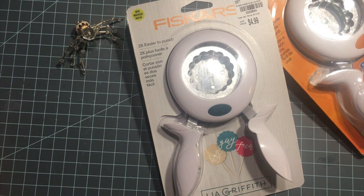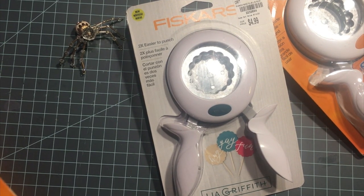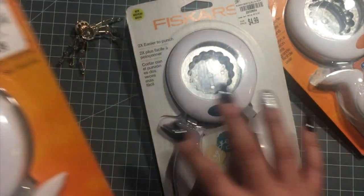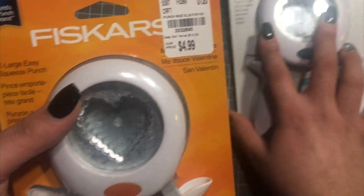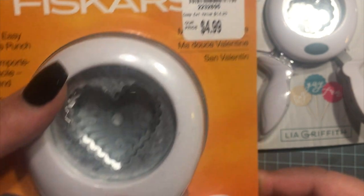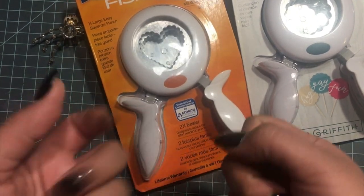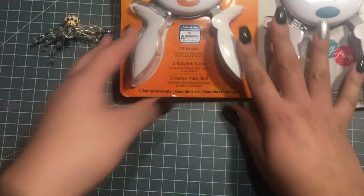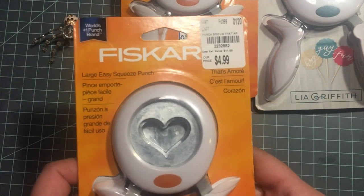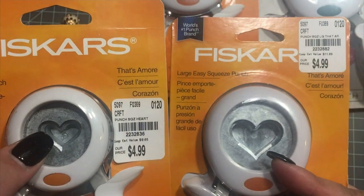I love, love, love hearts and I think my absolute favorite crafting holiday — so I got this heart punch. These are really easy to use, especially if you have arthritis. I got this one and then I got this one here, so these are two different sizes.